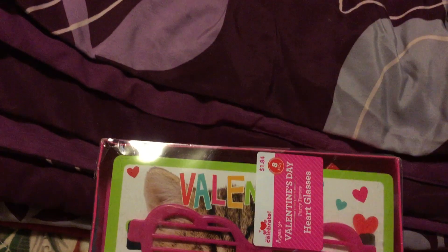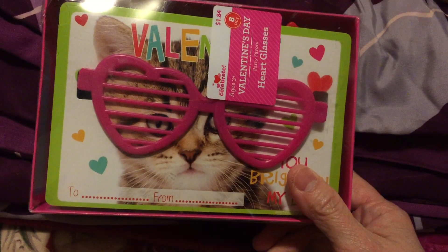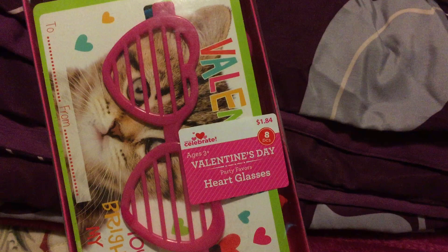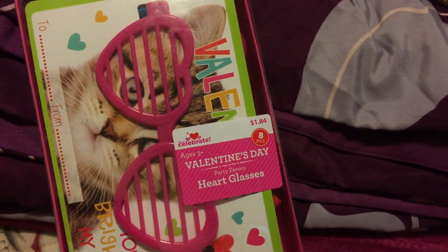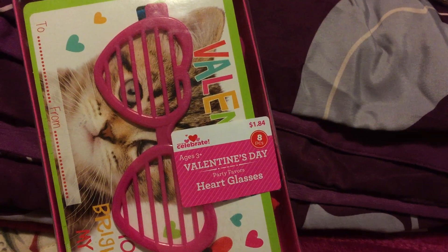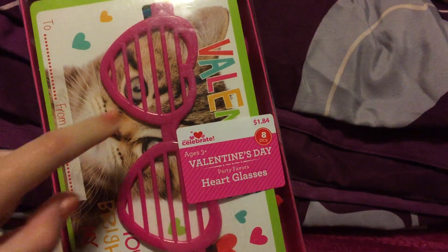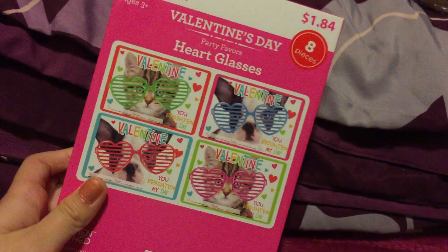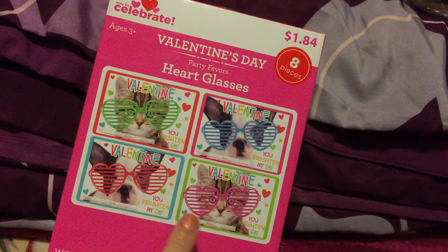We also got this — it was Valentine's Day items and it's on sale for 50% off. We got these heart-shaped glasses — originally $1.84, so half of that is about $0.92. There are eight pieces of these glasses in different colors: red, pink, green, and blue.